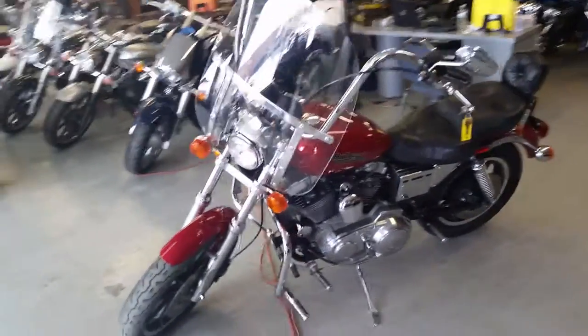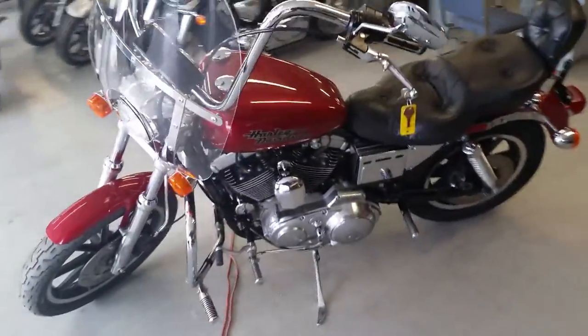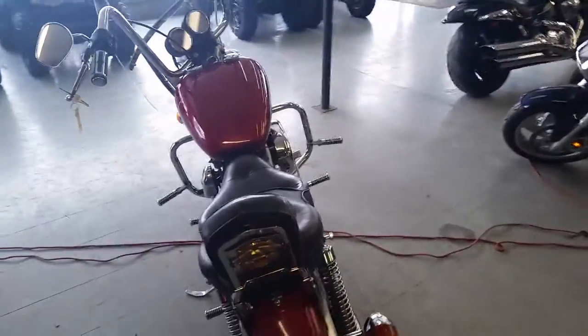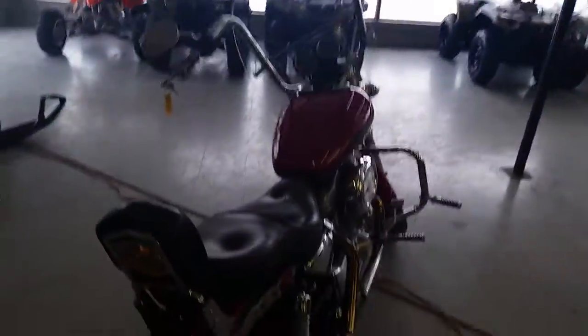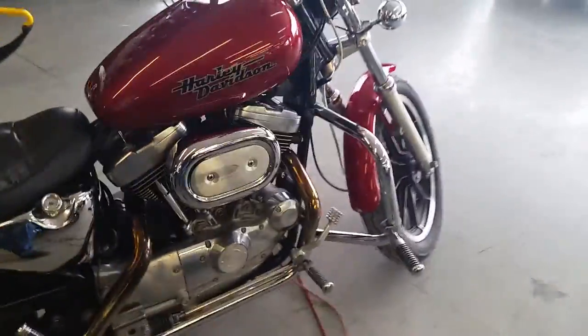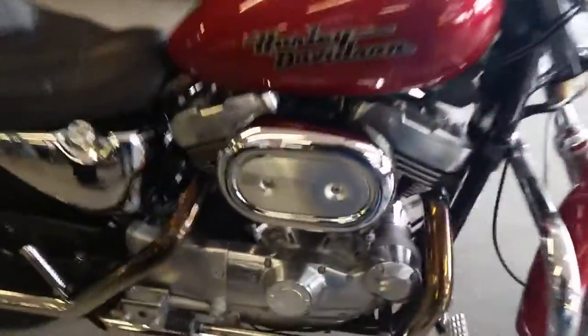Anyone out there looking for Harley Davidsons, you've got to get in here to Approval Power Sports. We've got guaranteed financing on all the Harleys we have. This is a 1993 Harley Davidson 1200 Sportster for sale. We've got this thing priced at $3,999. It's bright victory red sun glow paint and is in great shape.